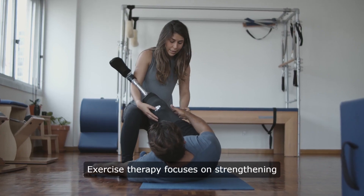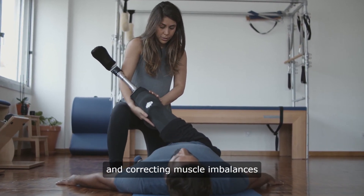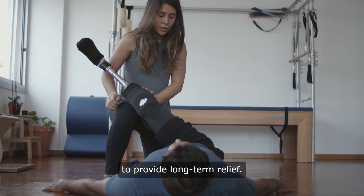Exercise therapy focuses on strengthening core muscles, improving flexibility, and correcting muscle imbalances to provide long-term relief.